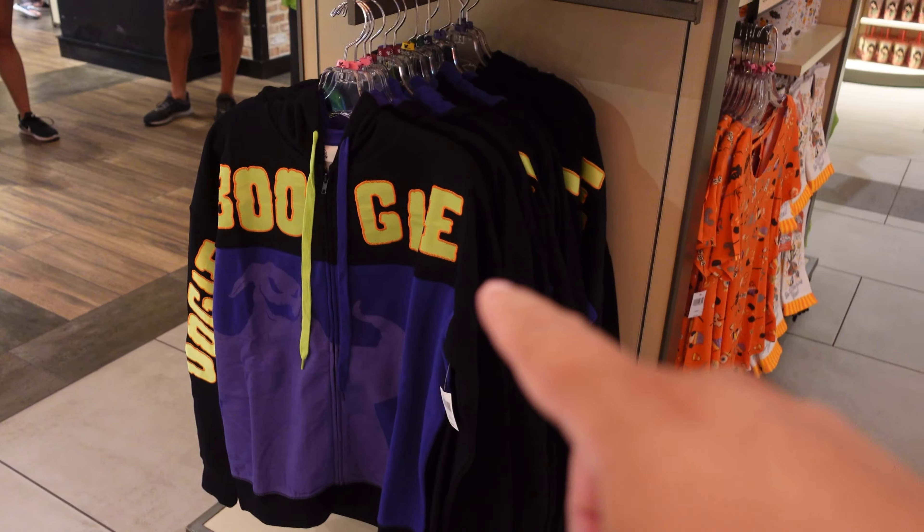The dress shop also has Haunted Mansion stuff, so it's a good alternative to World of Disney if you're looking for items that have already been out for a while. I got my text back from the home store and joined the standby line — it's moving pretty fast. They have these cool figurines: a 'Beware of Hitchhiking Ghosts' piece for $90 with amazing detail, and a Haunted Mansion clock.